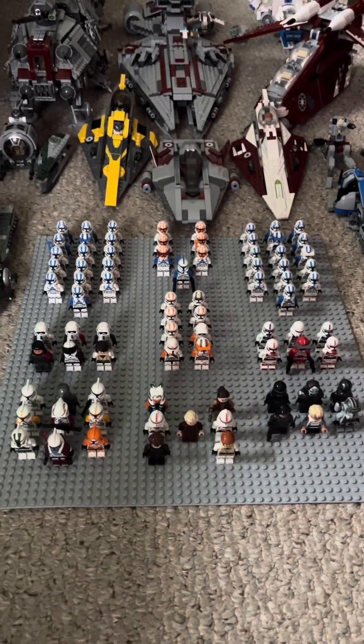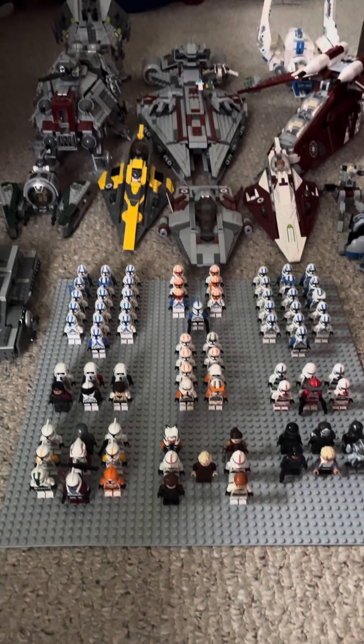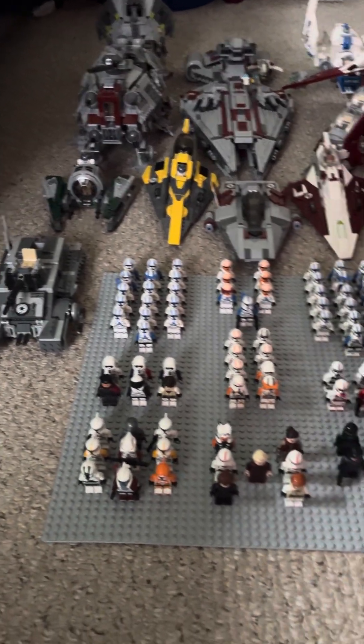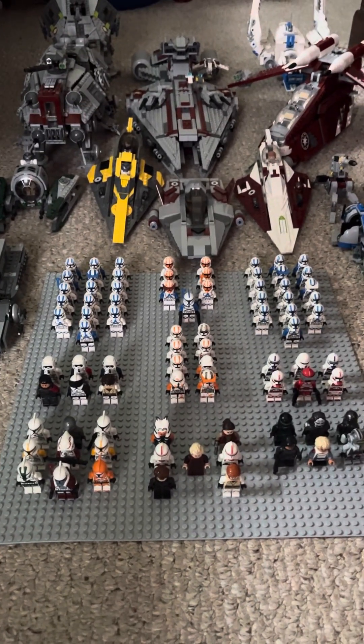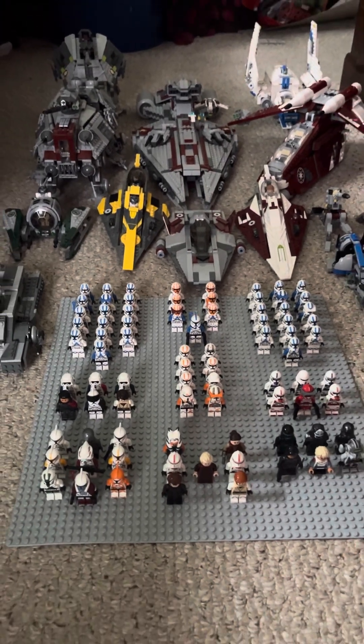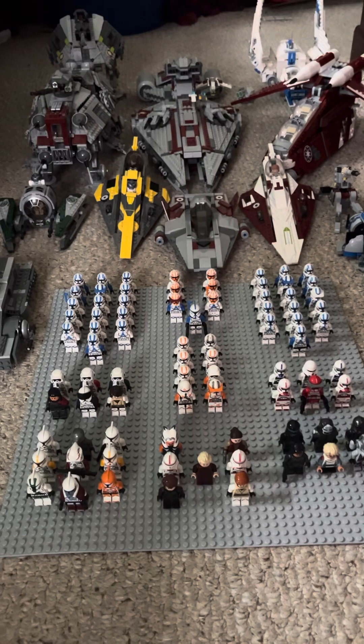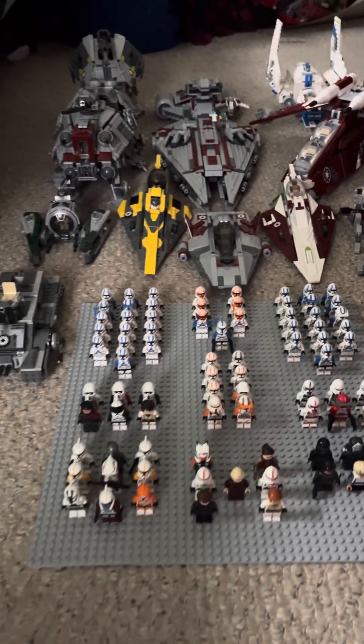Welcome back! Today we're going to be reviewing my 2024 clone army, or the Grand Army of the Republic, being that I do have vehicles and characters that are not specifically clone troopers.